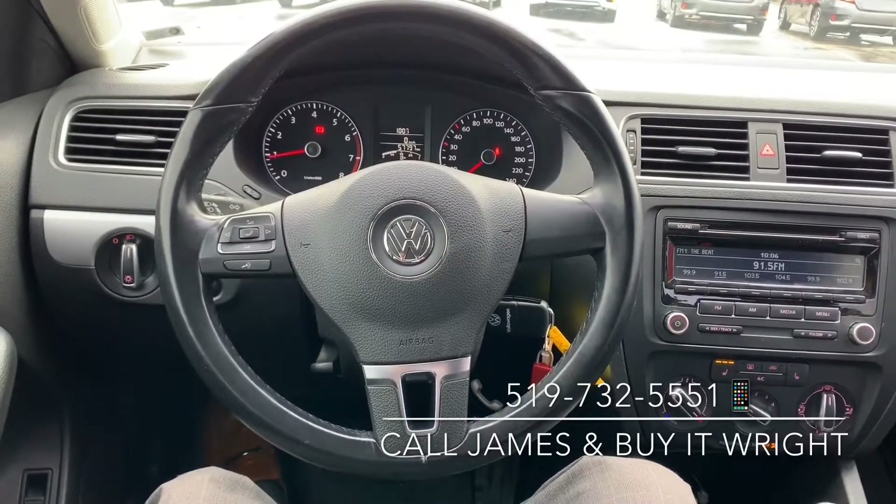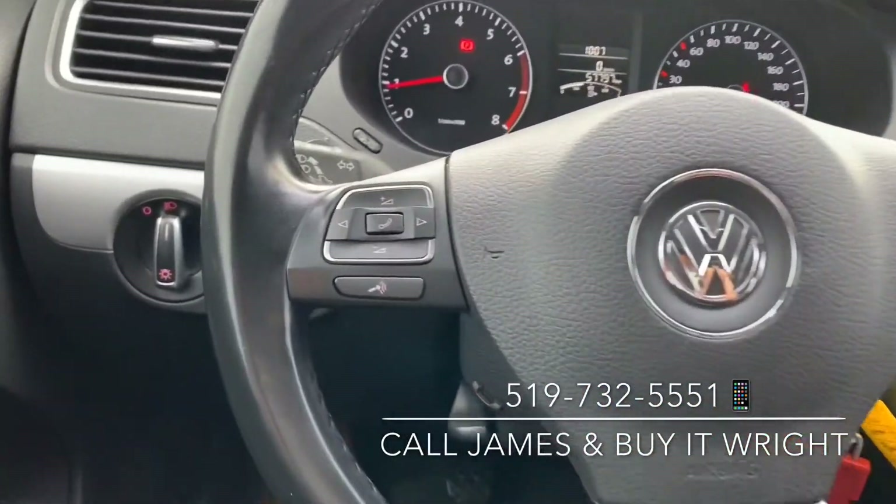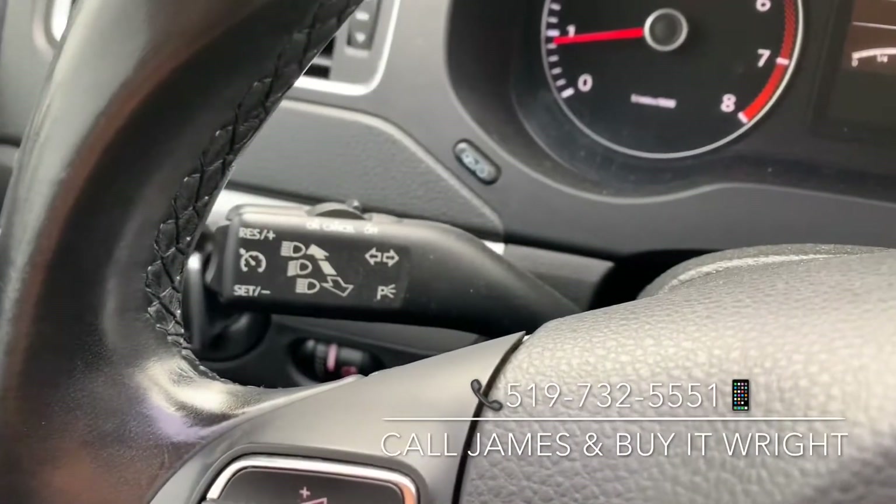On the Jetta's sporty leather wrap steering wheel, you have full range controls right at your fingertips. On the left here, you have your Bluetooth and media controls as well as voice control. Just in behind there is your cruise control.